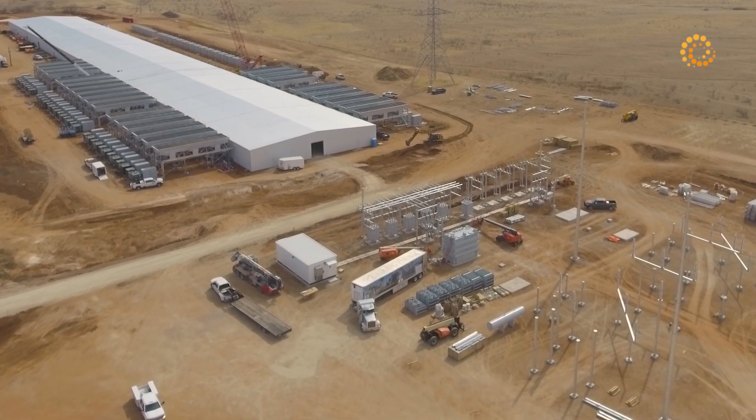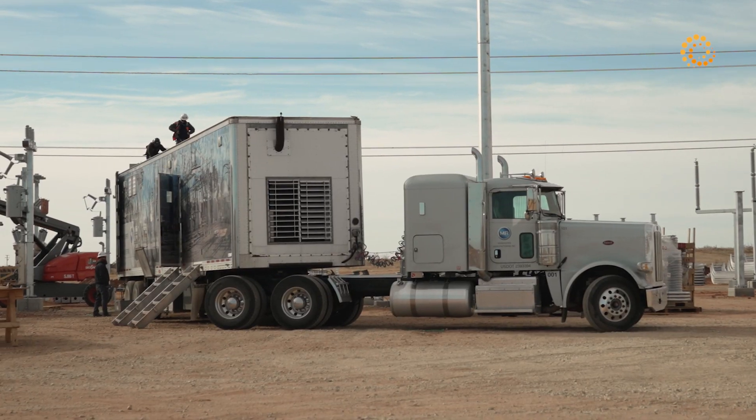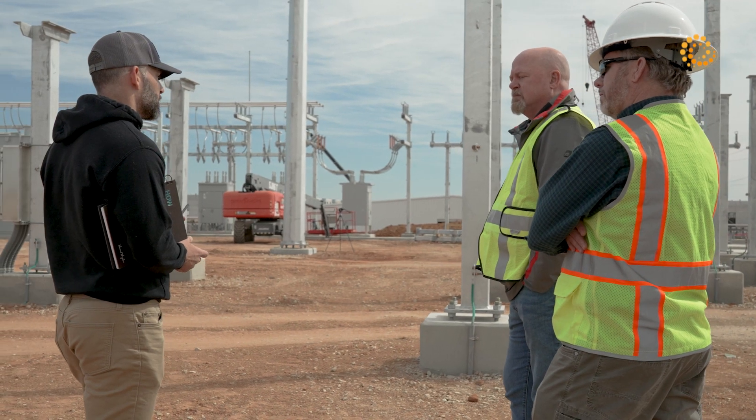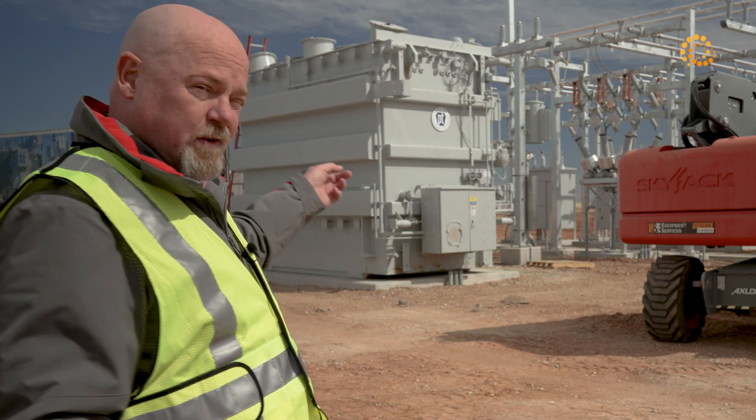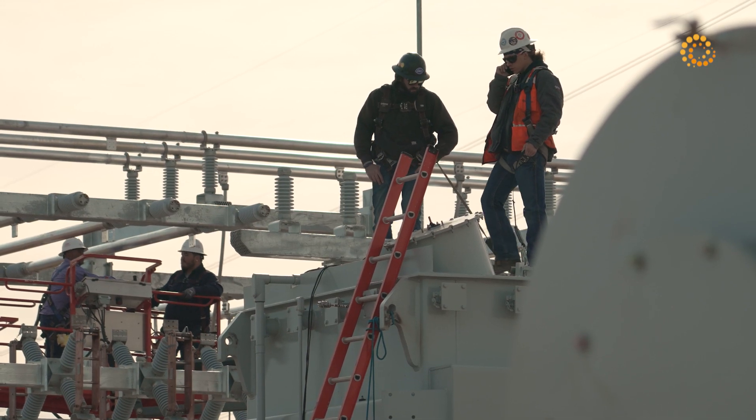My name is Jason Edwards. We're here at the Argo facility, actually standing in the middle of our substation. The big piece of equipment in this substation is our transformer over here. Basically, that steps our voltage from the substation down to something that we can use.